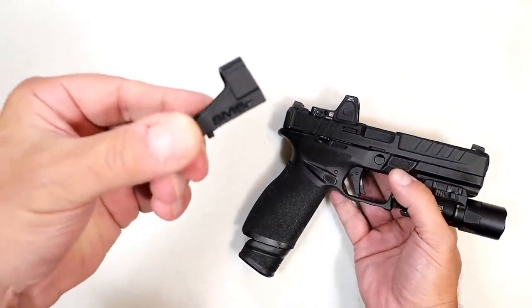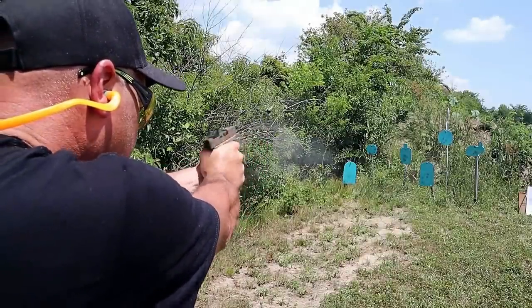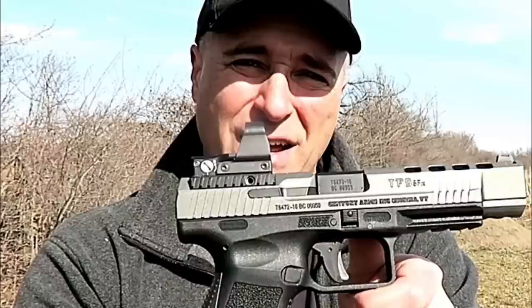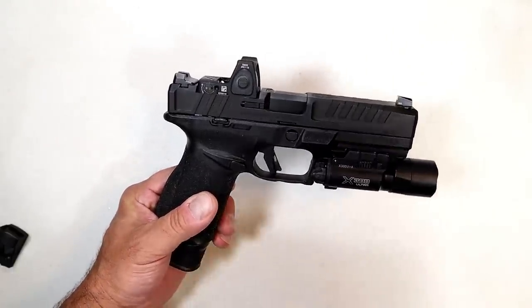From the onset the Trijicon RMR has been known to be a great optic, along with the Shield models. When Shield came out they were among the first, and a lot of people love the Shield models, as well as the Leupold DeltaPoint Pro models. Those are great, but since then there have been so many, and I fought optics for the longest time.